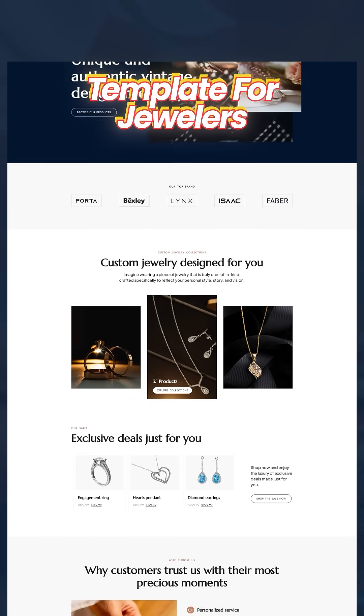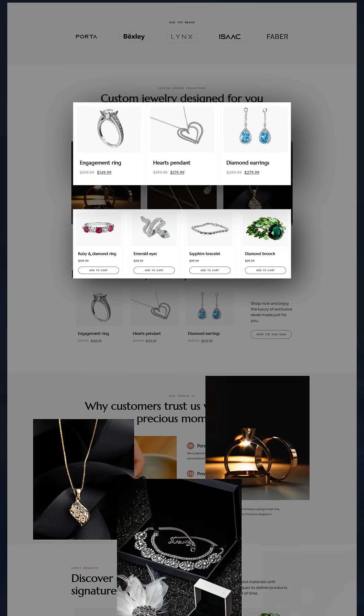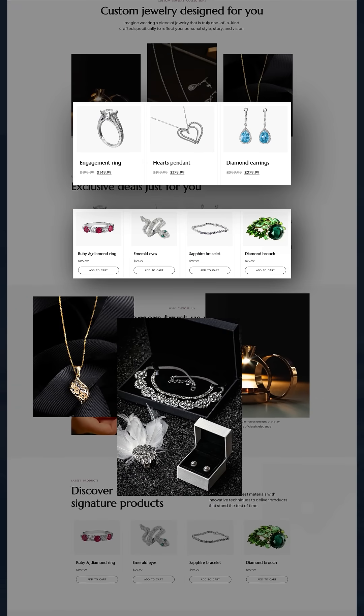Number 5 is Gem Shop. This is a beautiful template for jewelers and artisans. It's perfect for showcasing unique pieces of jewelry or special items.